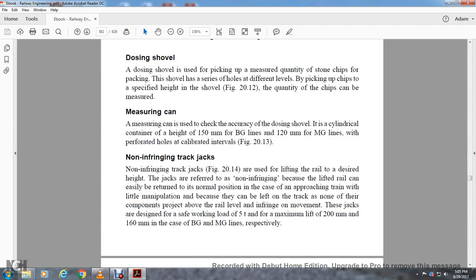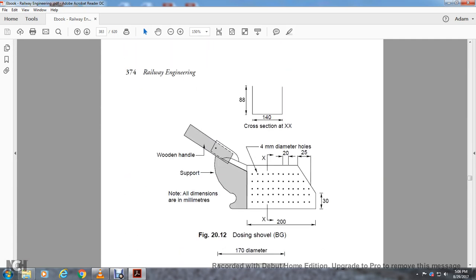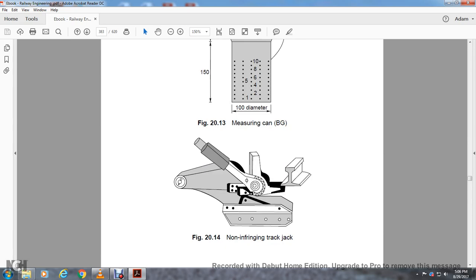Non-Infringing Track Jacks are used for lifting the rail to the desired height. They are called non-infringing because the lift of the rail can be easily returned to normal position in the event of an approaching train with little manipulation, as they can be left over the track with no components projecting above the rail level that would infringe on the movement of trains. These jacks are designed for a safe working load of 5 tons, with a maximum lifting capacity of 200 millimeters for broad gauge and 160 millimeters for meter gauge lines.